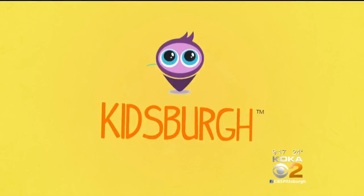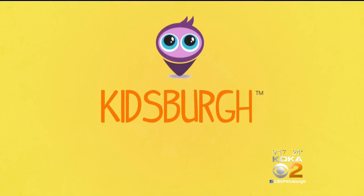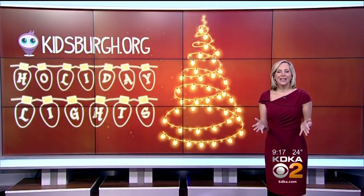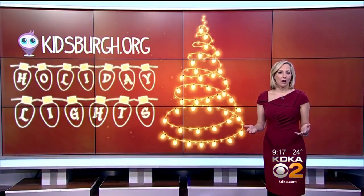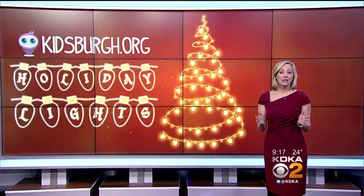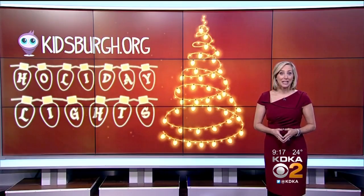Holiday lights — whether in Market Square or around your neighborhood — always help put you in a holiday mood. In today's Kidsburg Report, Christine Swanson shines a light on displays the whole family will love. There's something special about that glow of lights in the darkness that evokes the holiday spirit, whether it's on your Christmas tree, on the menorah, or in your front yard. But the professionals take it to a whole new level with unbelievable displays that will amaze you.